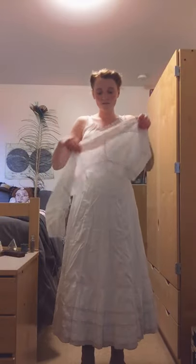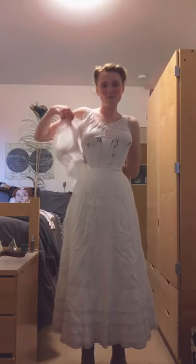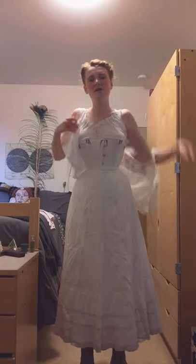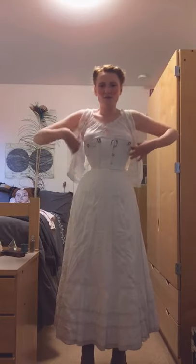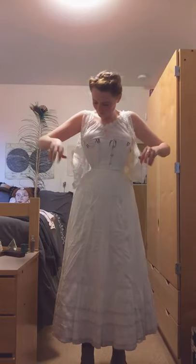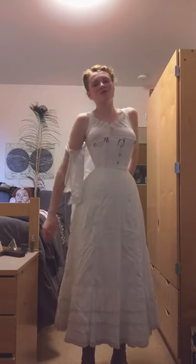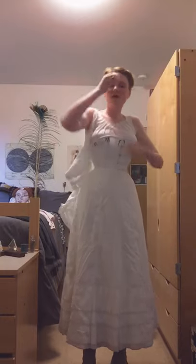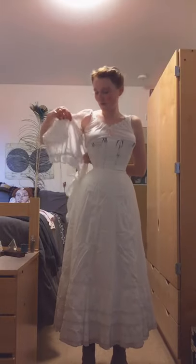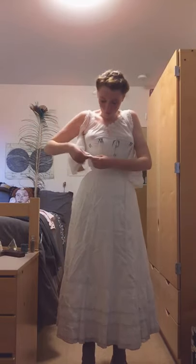The next thing to go on is the corset cover. This is essentially just a camisole, and women would wear this to hide any hard or rough lines that their corset might give them. It was also to protect the outer dress from the corset — if any of the bones were to poke through, they would snag the corset cover and not the outer dress, which is more expensive.